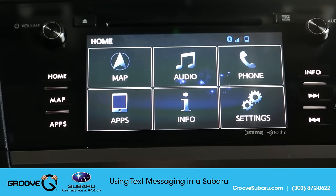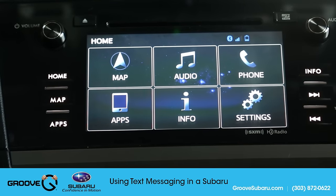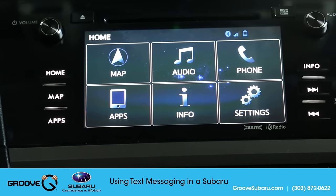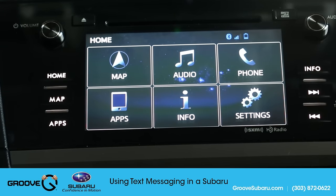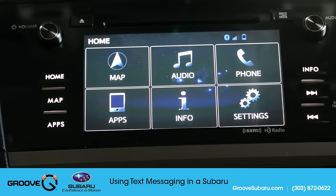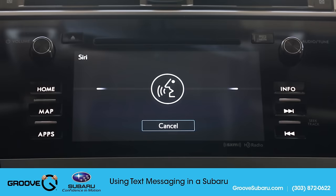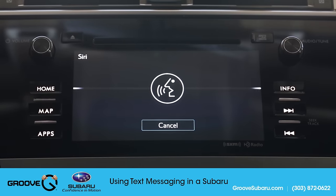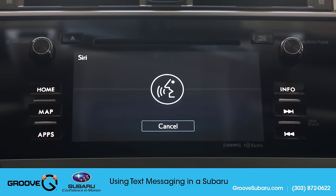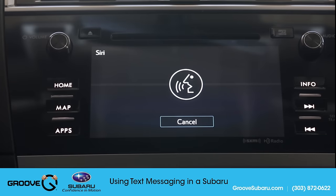In order to actually send out a text message, it's much easier and more efficient to just use Siri. When you push and hold the voice activation button down, that'll actually connect you through Siri, and I find that to be the most effective way to send text messages using an iPhone. So I'm going to push and hold this down. [Siri: Who should I text?] Justin Subaru. [Siri: What do you want to say to Justin Subaru?] Hello. [Siri: You're saying hello. Ready to send it?] Yes. Done. Boom — it's just that easy.